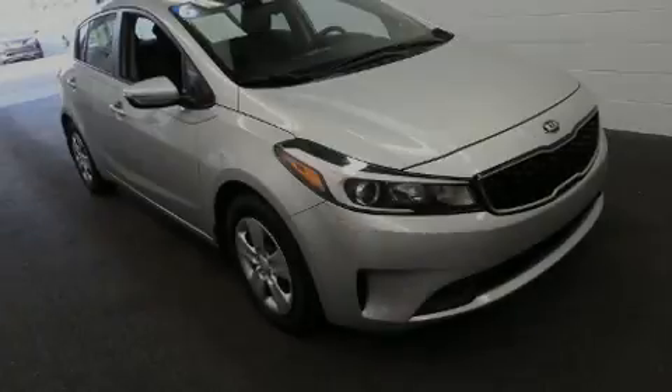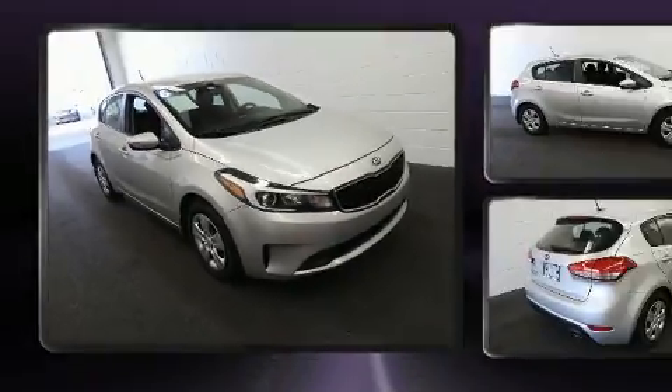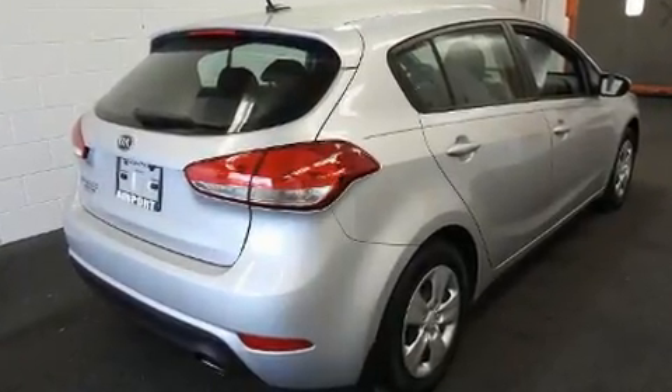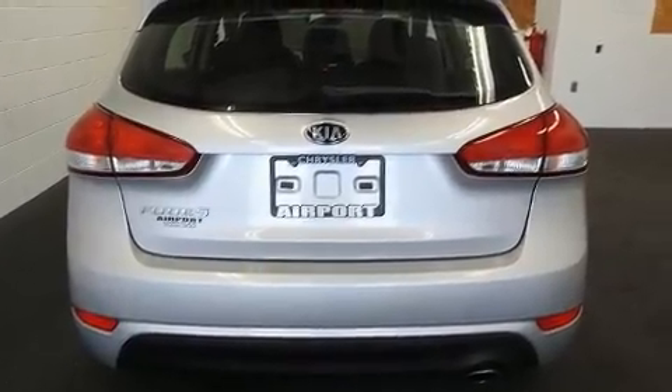Introducing the 2017 Kia Forte 5. This four-door, five-passenger hatchback has not yet reached the 50,000 mile mark. Smooth gear shifts are achieved thanks to the two-liter four-cylinder engine, and for added security, dynamic stability control supplements the drivetrain.